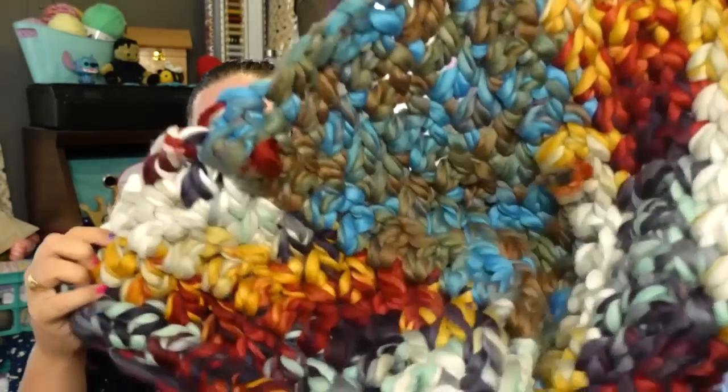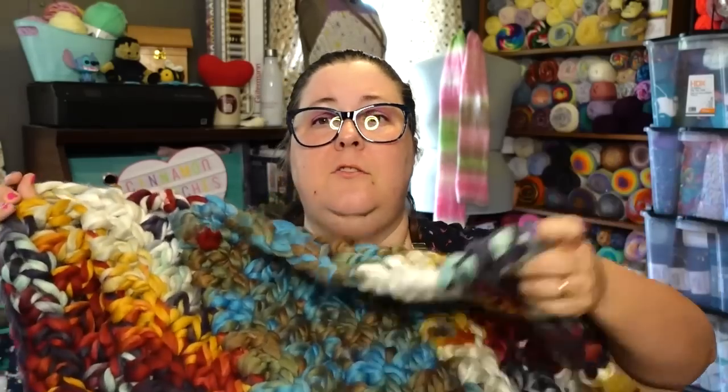We went thrift shopping a couple weeks ago at a new thrift store — a Goodwill up north. I went for the purpose of finding yarn and I found some big giant balls of Loops and Threads yarn. This yarn is like a number seven, so it's really super thick. They had three balls and it was on sale for a dollar ninety-nine each. Two of the balls were in these end colors and one ball was this brown and blue.